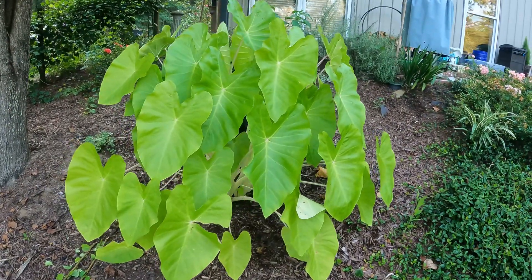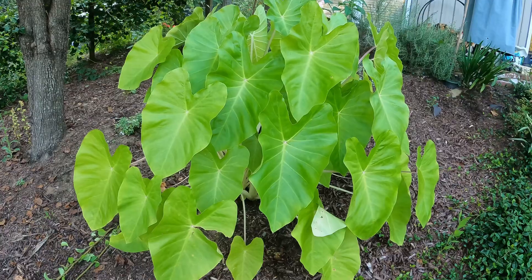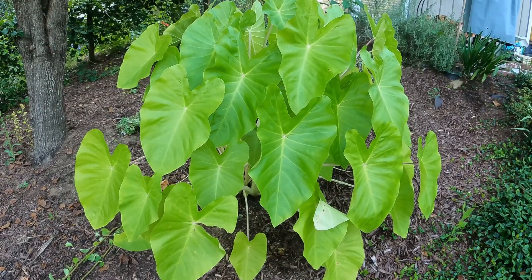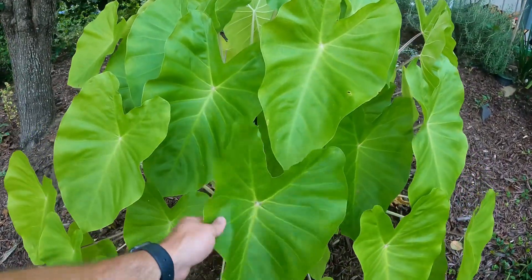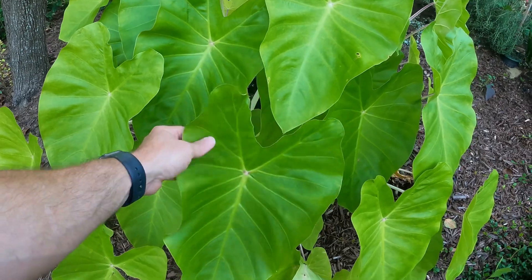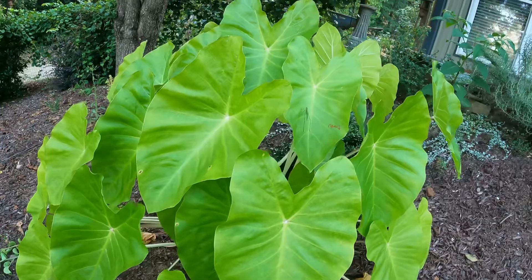We're just going to look at elephant ears today, whether that be a Colocasia or Alocasia. And the one we're going to start with has impressed me the most this year. The one behind me is Colocasia Maui Gold. I threw this one in the ground last year — it was just a bulb — planted it back in the spring, so this would be its second season. But just look at the size of this dude. I love this foliage; it's just such a cool chartreuse kind of color and it just stands out in the yard.